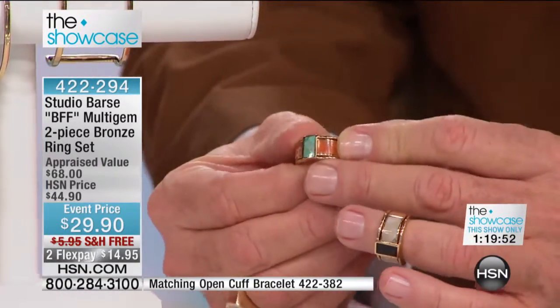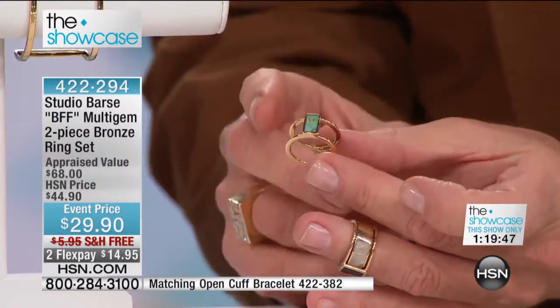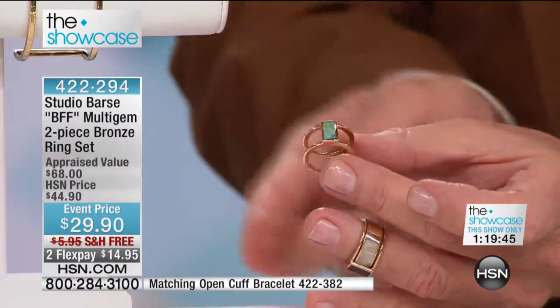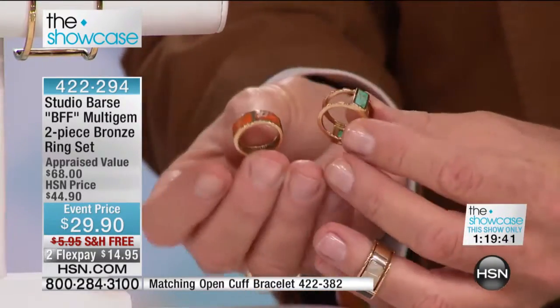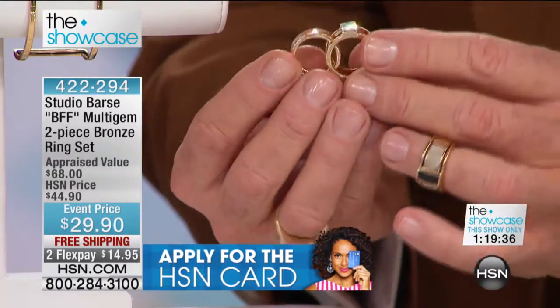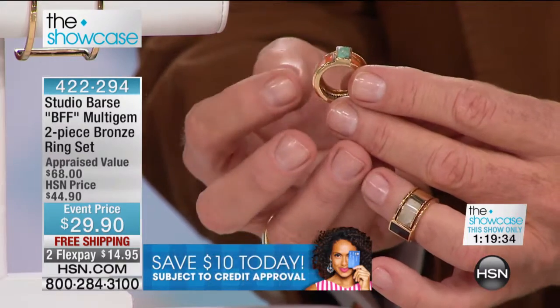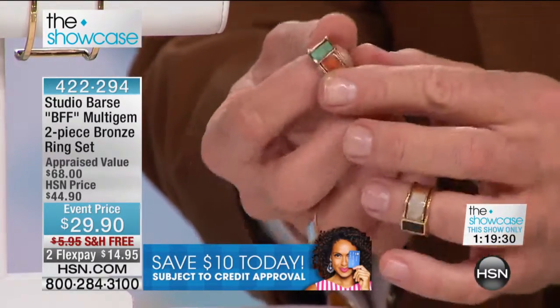Negative space jewelry is maybe the hottest trend in America right now for jewelry. It's where you wear something that gives you the white space, or the open space surrounding it. And then the two pieces nest together. With the turquoise you receive the orange sponge coral — look at the sponge coral and how beautiful that is.